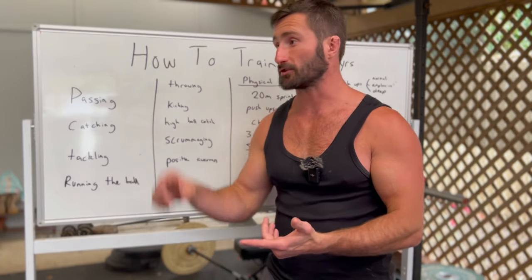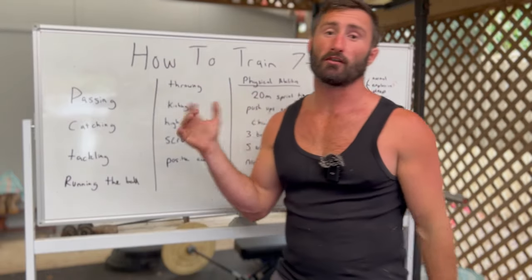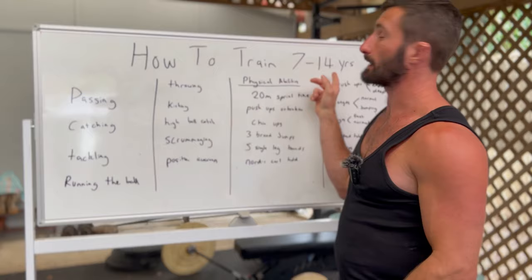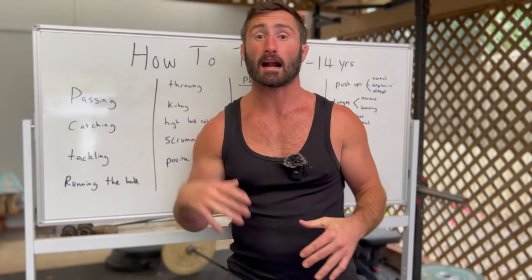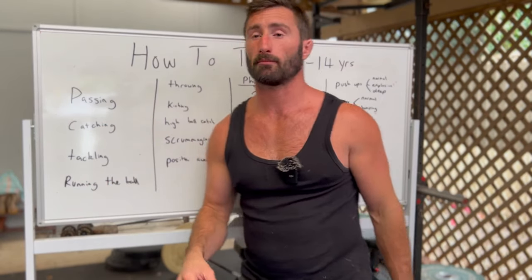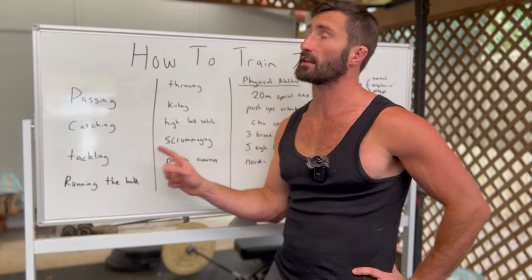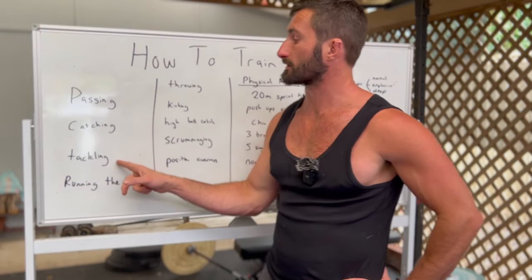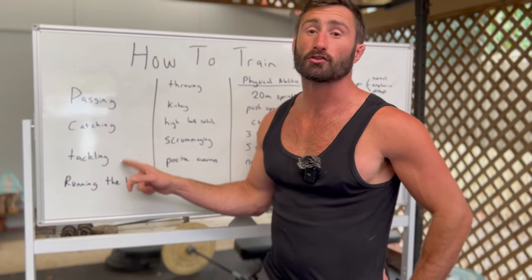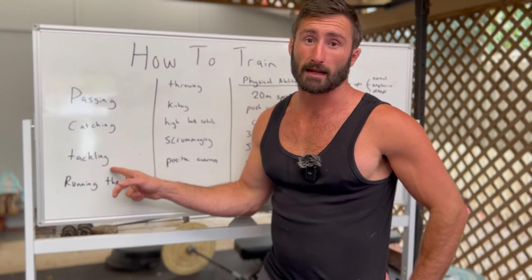Before the tackle even happens — where are they lining up, where are they setting up? With seven- and eight-year-olds, they're going to stand all bunched up. But once you get to a 14-year-old, the good kids are starting to talk and identify where they need to be and who they're going to take. They're communicating with teammates. Tackling is such a big one — if you can help your kid become a good tackler, their confidence will go through the roof. We have a tackling and wrestling program as part of our Junior Academy that goes through a lot of those drills. Think of it as a skill: it can be trained.